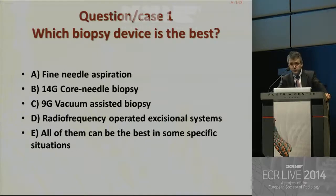Answer A: fine needle aspiration. Answer B: 14-gauge core needle biopsy. Answer C: vacuum-assisted biopsy. D: radiofrequency excisional systems. And E: all of them can be the best in some specific situations.